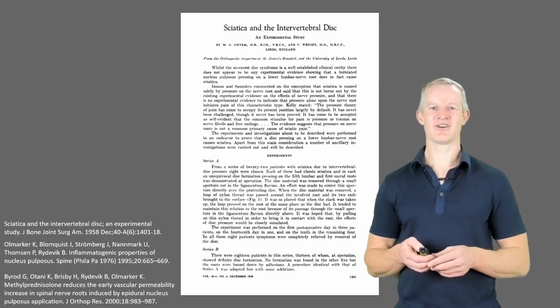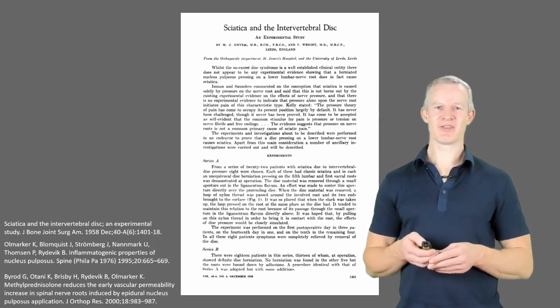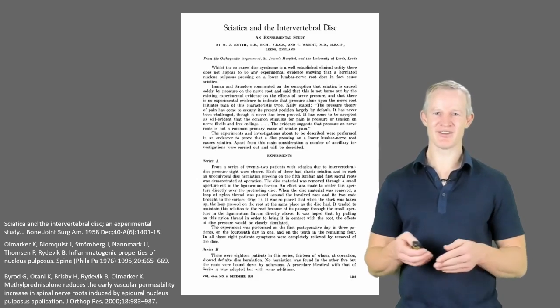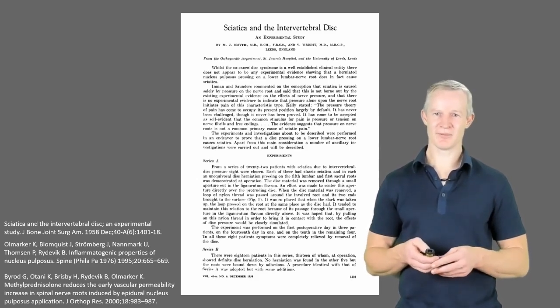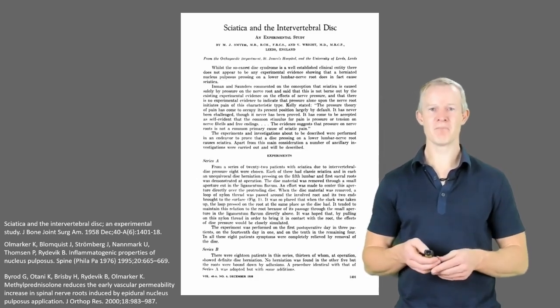Now this is not necessarily as bad as it first sounds — it's more of a double-edged sword. One problem of the inflammatory response is that it acts as a nociceptive sensitiser leading to hyperalgesia, basically making local tissues, for example nerve roots, much more sensitive.